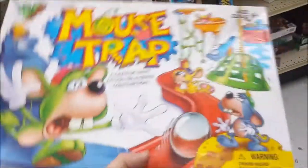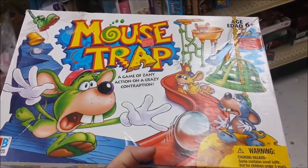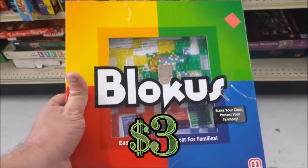Here we have the ever popular Mousetrap game. One thing I've learned about this game: if you find it, look for the ball first because that's always the piece that's missing. Such is the case here, so I'm going to leave this here too.